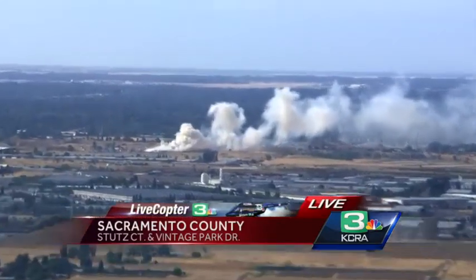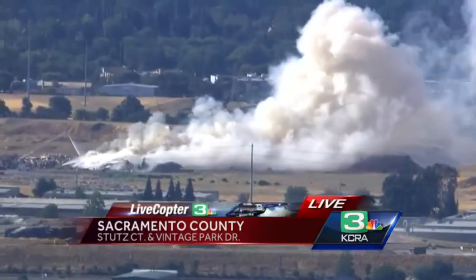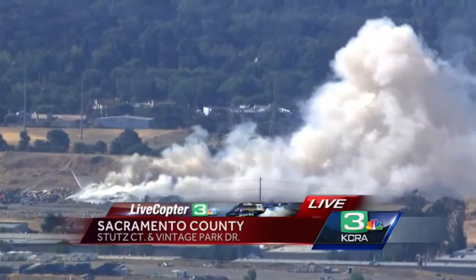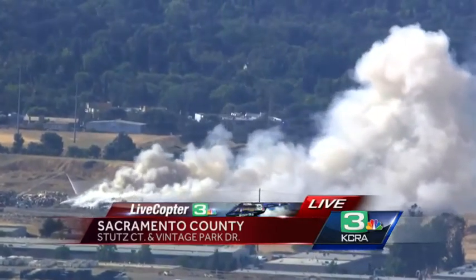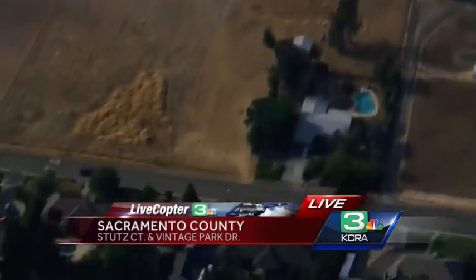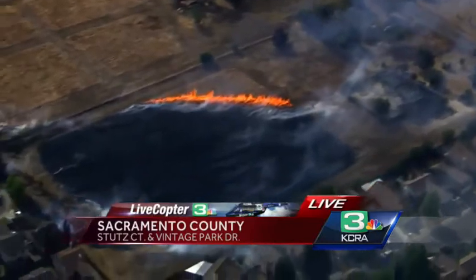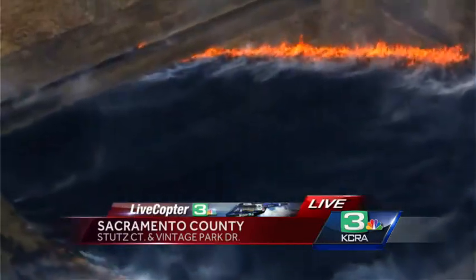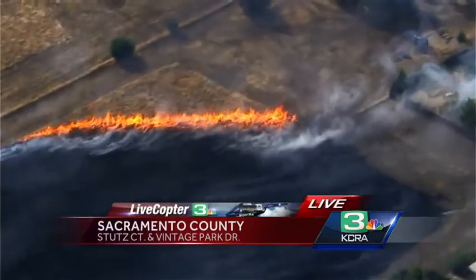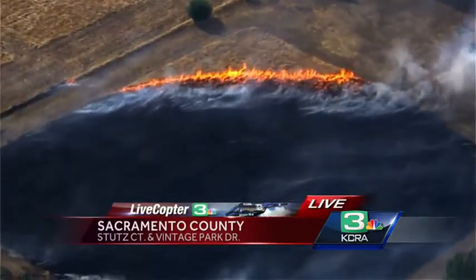You said about four miles separating those two. We want to remind our viewers that normally we would be into NBC Nightly News right now, but because of the immediate threat to public safety and property with the fire burning near Stuts Court, we are staying with this coverage so that people who are directly impacted can see from our aerial view exactly what's going on as crews are fighting this blaze. We will join NBC Nightly News in just a couple of minutes. We just want to make sure that firefighters are able to contain this. There are obviously neighborhoods all around this fire.